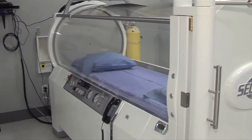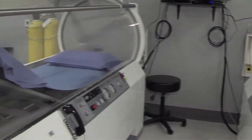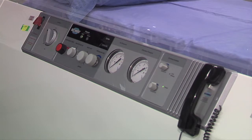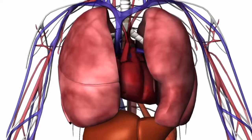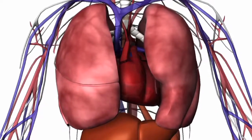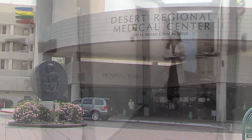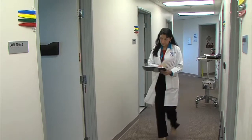In a hyperbaric oxygen therapy chamber, the air pressure is increased to three times higher than normal pressure. While in the chamber, a patient's lungs gather more oxygen, which increases the oxygen carried in the blood and promotes healing and fights infection. Dr. Mona Khanna at Desert Regional Medical Center describes this type of therapy and the conditions that are being successfully treated.